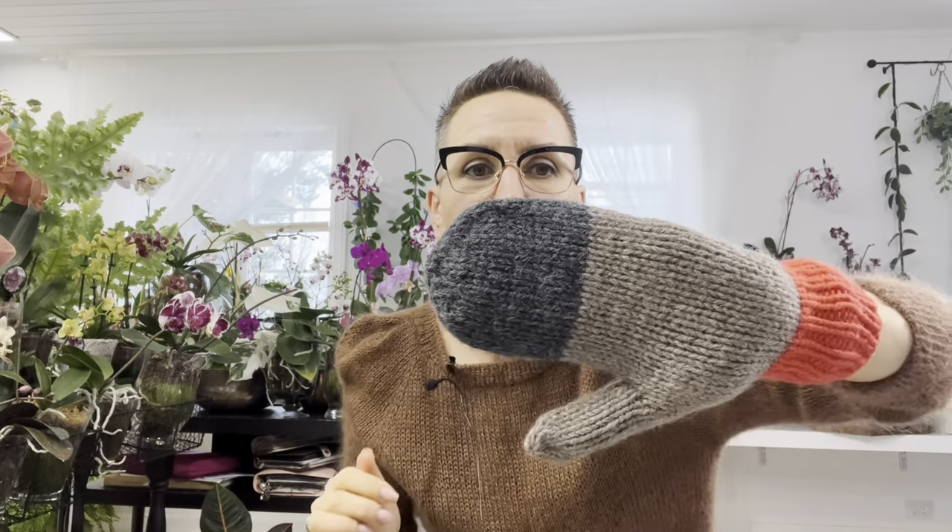I had quite a lot of yarn of this thickness. I used 100 meters in 50 grams, held two strands together. I had this yarn for several years; some of it was given by my husband's colleagues from their previous works, and they gave it to me for color work.